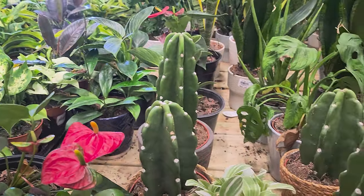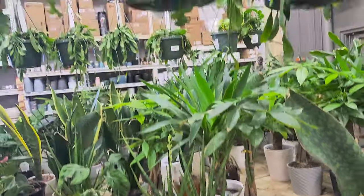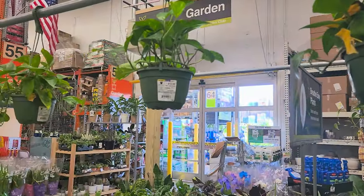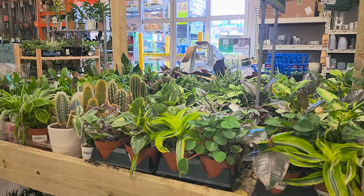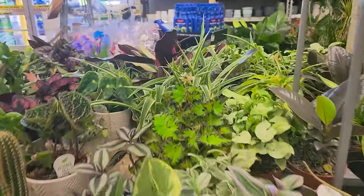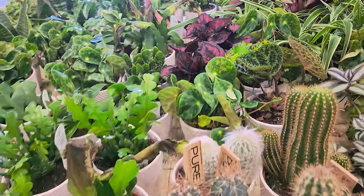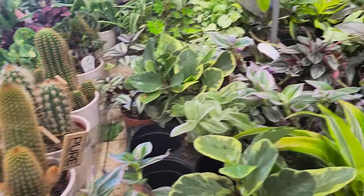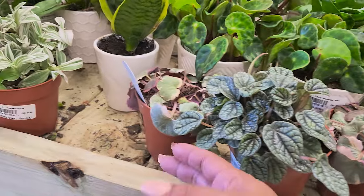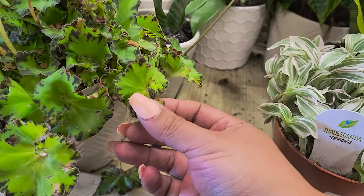Panning here — they have the Hoya pubicalyx splash still, some sansevierias, some money trees, whale fins, and up top they still have the tropical cacti, Epiphyllums. They have a bunch of Golden Pothos hanging baskets — just a handful, they'll probably restock soon. I wanted to pan on these Begonias. I know there are fans of Rex Begonias out there, and they had a really nice variety this day. This strawberry Begonia doesn't look very happy but she just needs some water probably.